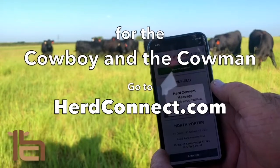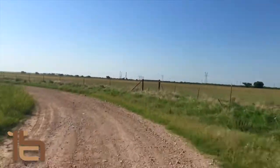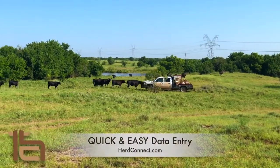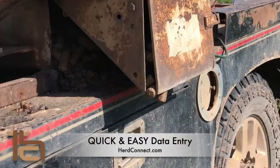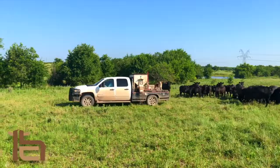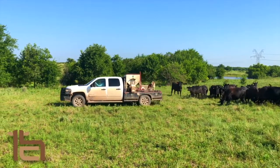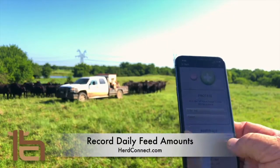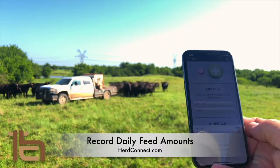HerdConnect for the cowboy and the cowman. HerdConnect was designed for the cowman and I wanted to keep it simple and easy to use. With HerdConnect you don't have to be in front of your computer every day to keep your records. Take out your phone, open up the HerdConnect app, and off you go.